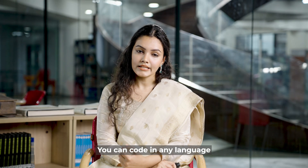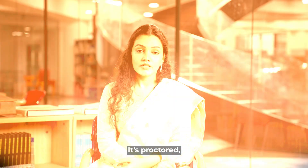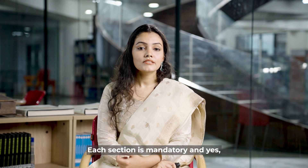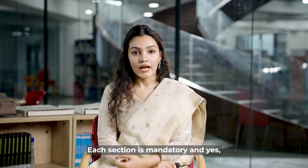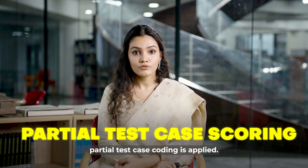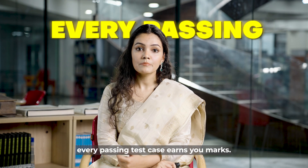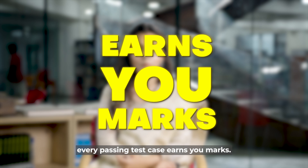You can code in any language you're comfortable in — Python, Java, C++, etc. It's proctored, so you'll need a webcam, mic, and a quiet space. Each section is mandatory. And yes, partial test case scoring is applied, so even if your code isn't perfect, every passing test case earns you marks.